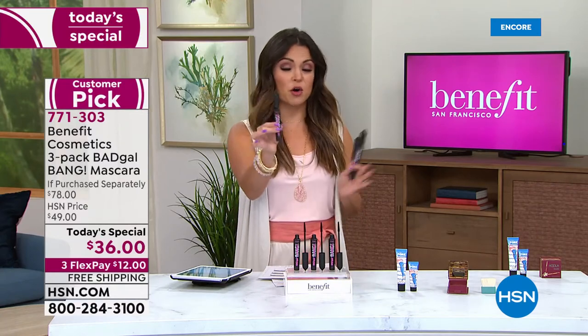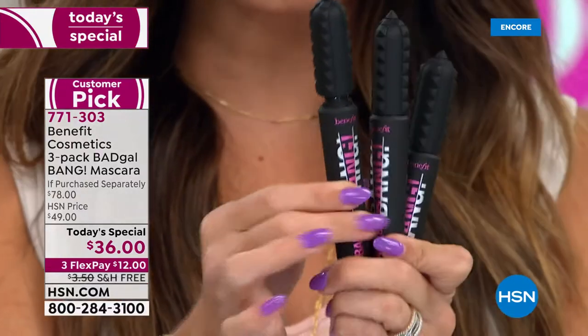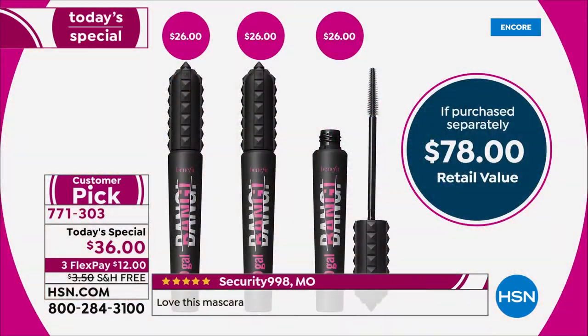Huge customer pick - even the single that's $26 on our website and everywhere you shop. We had a duo for a while - huge customer pick. First time ever as a trio: $78 value. We have never, ever done this, and we have the best value in the marketplace right now for 24 hours.